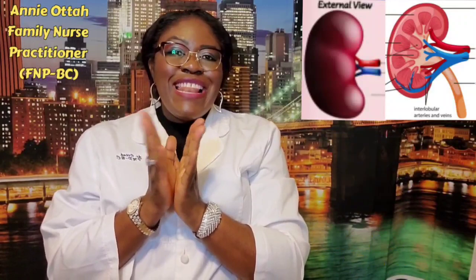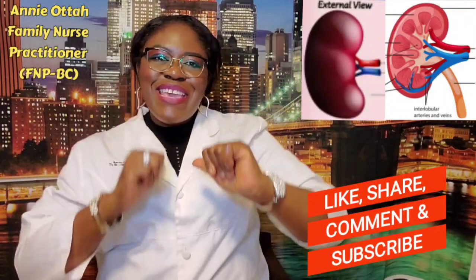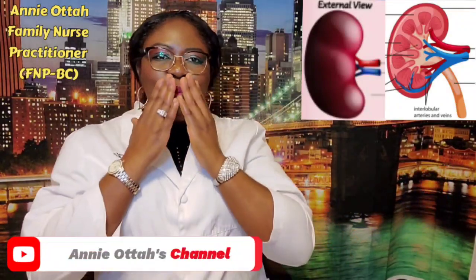Please do not forget to share, like, and love my videos. Okay, bye guys. Love you. Bye guys. Stay safe.